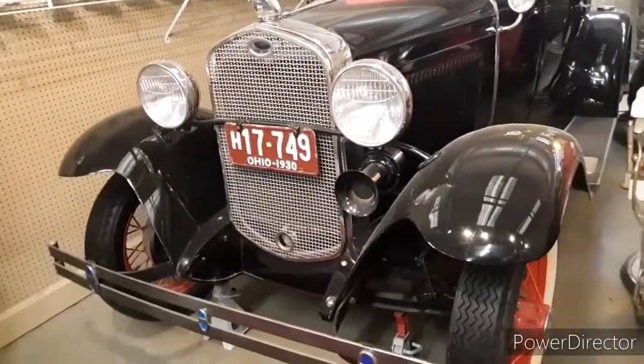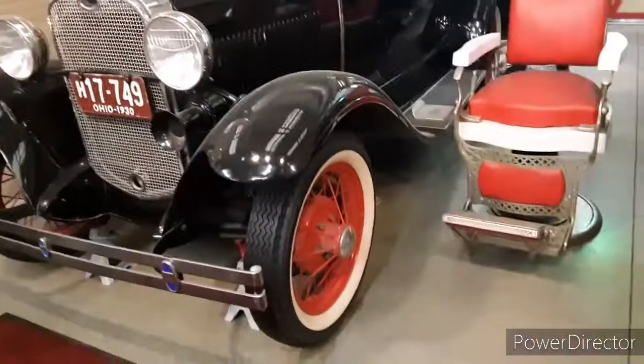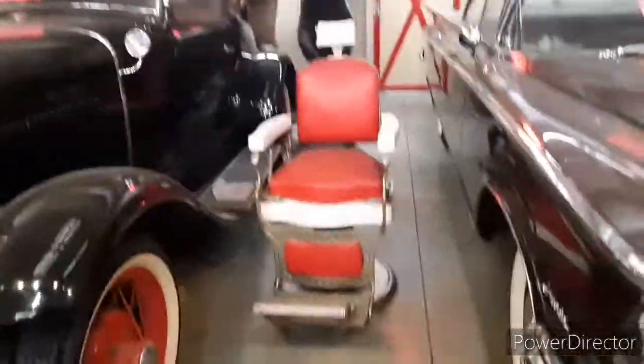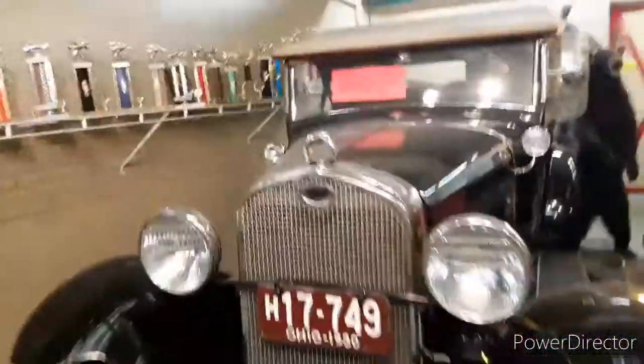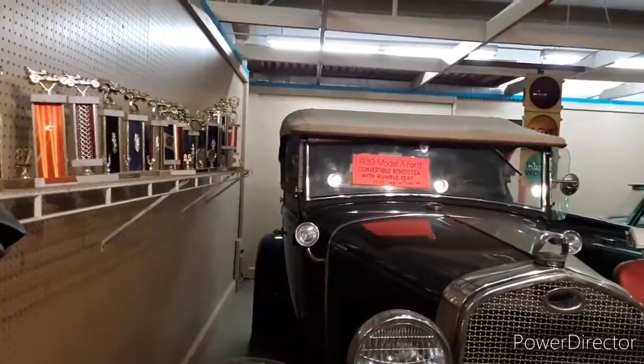1930 — it's up on jack stands so that way the tires and all that stuff doesn't go bad, because those are probably the original tires. Barber chair. 1930 Model A Ford convertible Roadster with rumble seat.